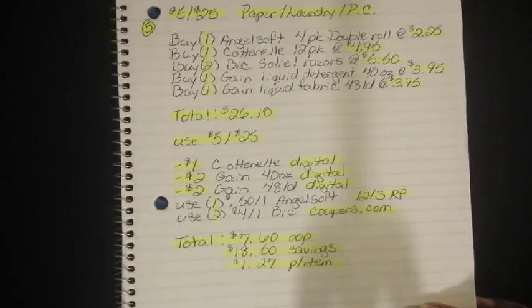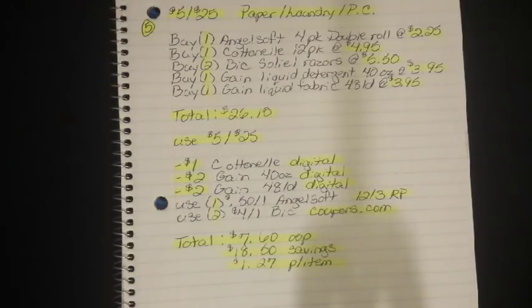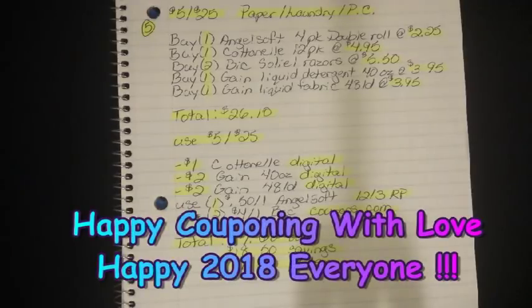That's going to wrap it up for the Dollar General Breakdowns for this week. Thank you guys so much for watching. Don't forget to like and subscribe, and happy couponing with love. Happy New Year! Bye.